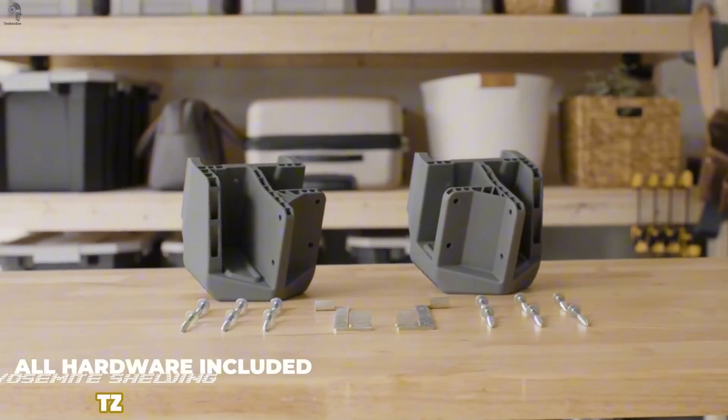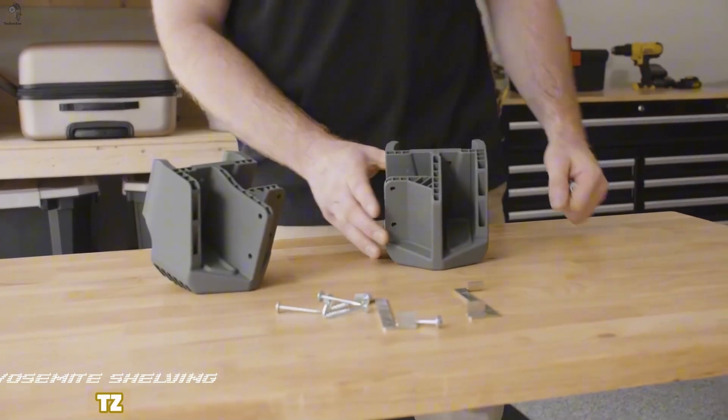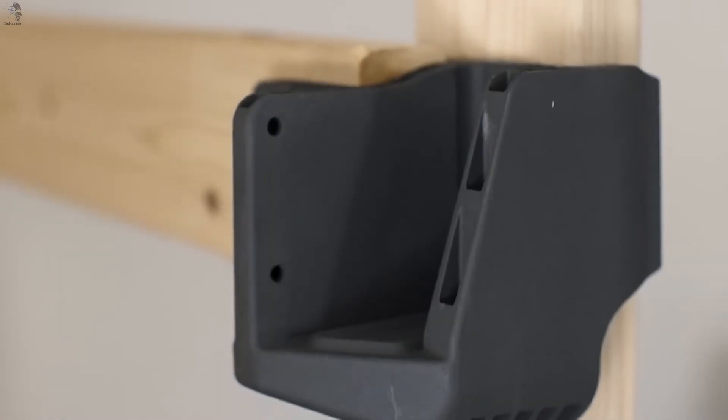Some jobs don't feel hard — they just waste your time. Building shelves is one of them: measure, drill, adjust, then repeat. Yosemite fasteners cut that loop short. The idea is simple: lock the structure first, then load it.